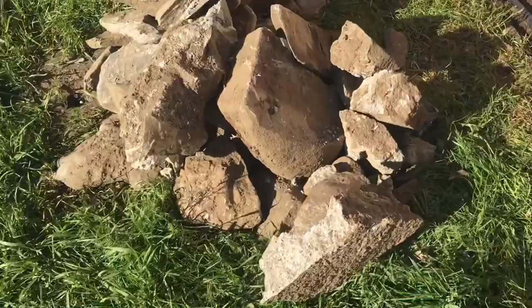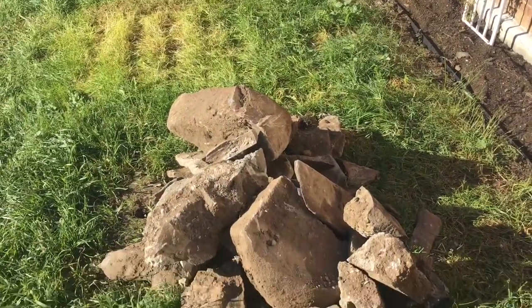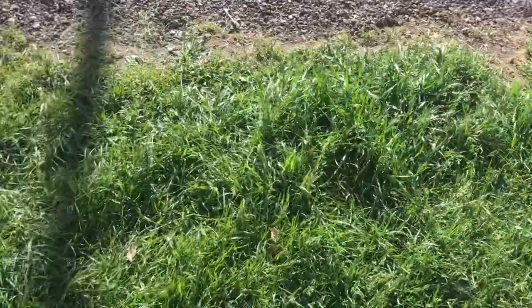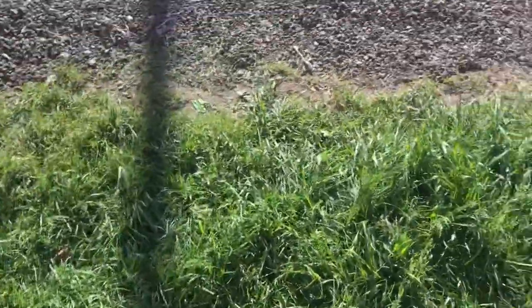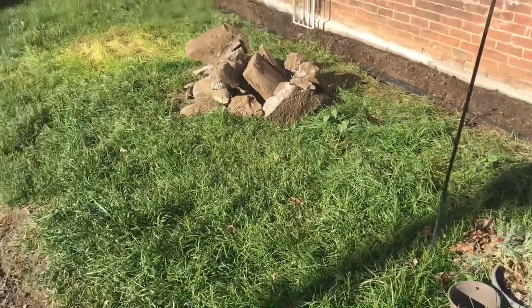First thing on the list: we're gonna get rid of these rocks, take them down the tracks, throw them off the side of the trail. Then we're gonna cut the grass, get rid of these leaves, clear up a little bit, get this area cleaned up — and that's one thing off the list.